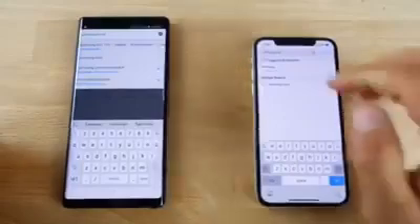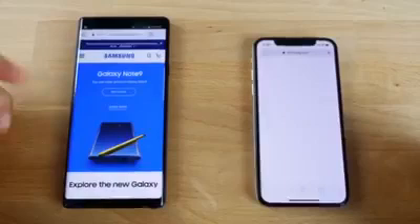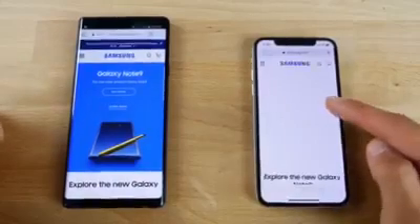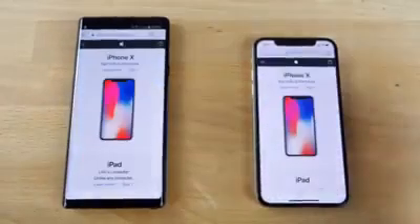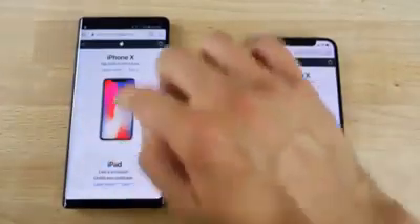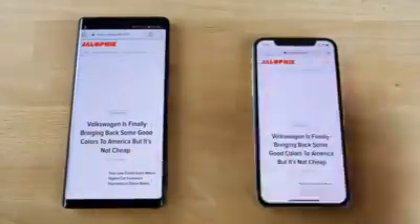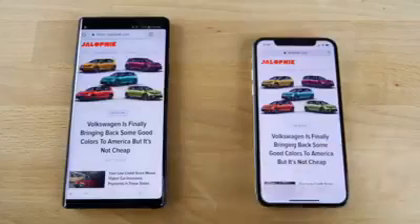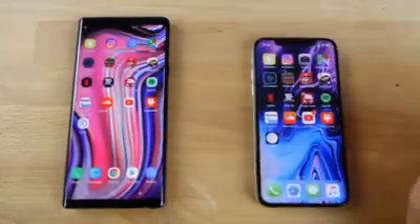On their native browsers, a couple of websites. Samsung.com first — 1, 2 — and of course the Galaxy Note 9 takes that one. Let's try Apple.com — 1, 2 — and of course the iPhone loads that one a little bit faster. Loads faster on the iPhone — that one showed up with the content faster. So it looks pretty even there.